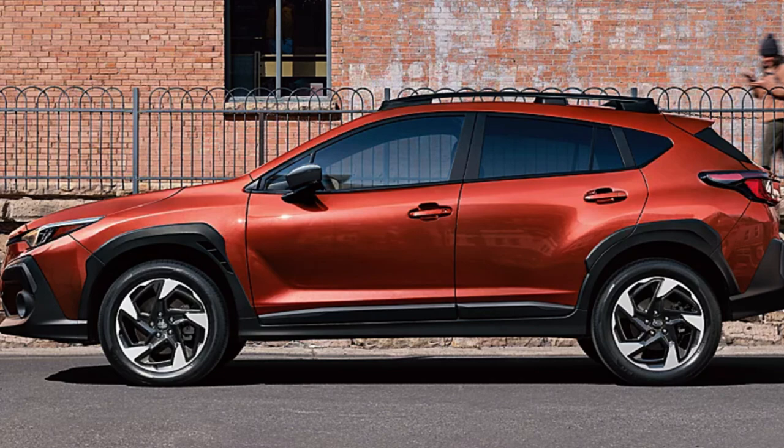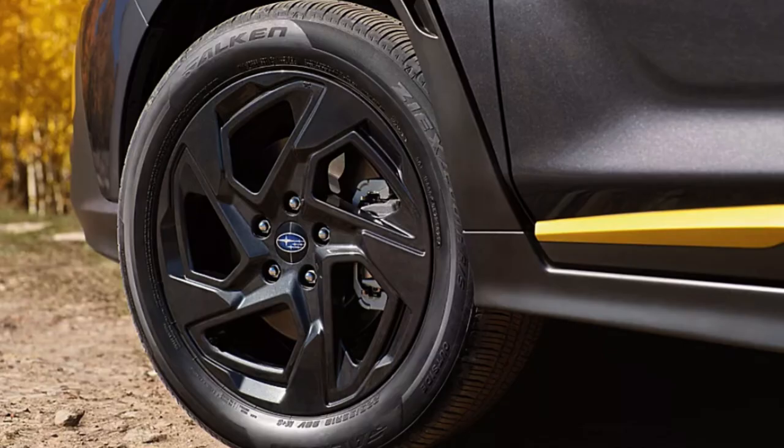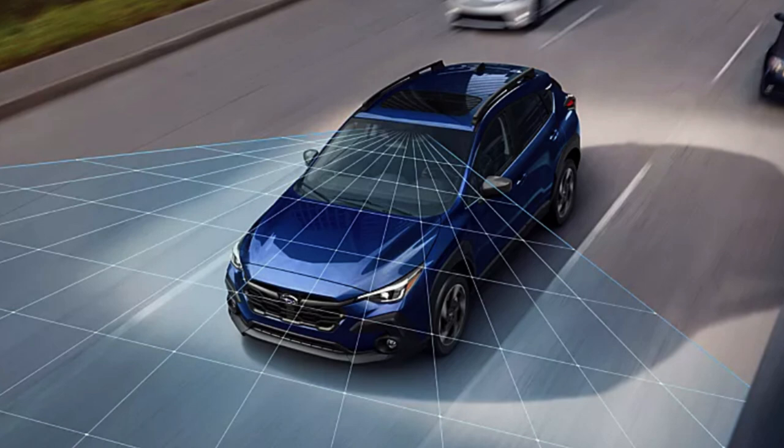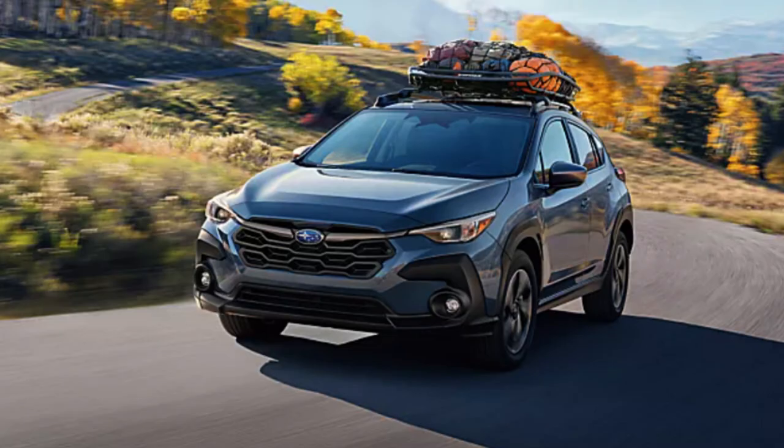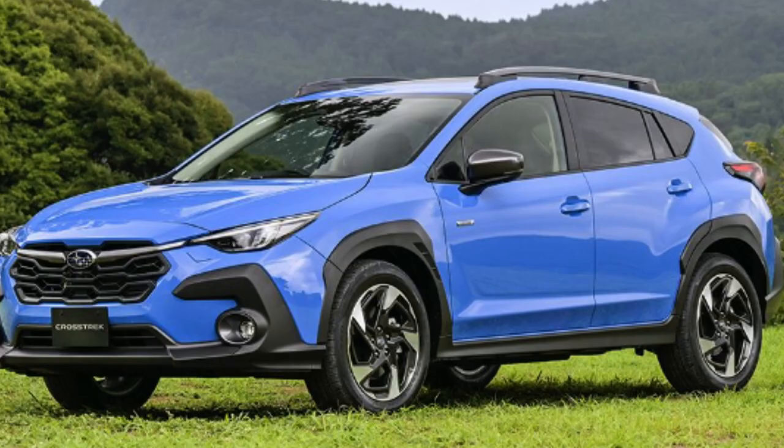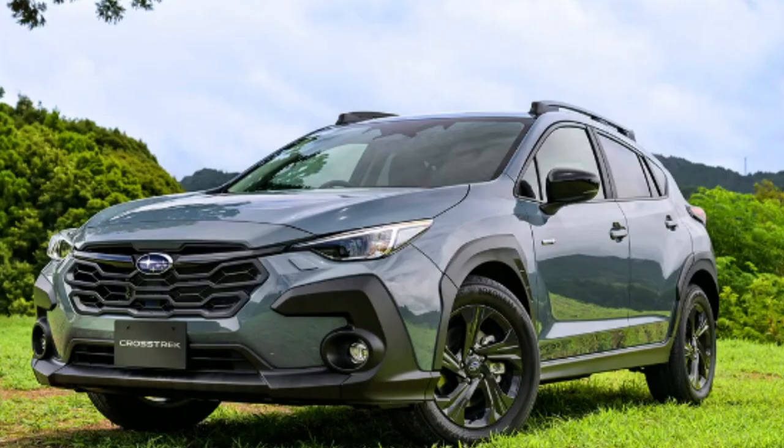18-inch alloy wheels are standard on the Sport and Limited trims. X-Mode is standard on Base and Premium trims, while Dual-Function X-Mode is standard on Sport and Limited. X-Mode electronically optimizes Subaru's systems for maximum performance. You also get up to 20 cubic feet of cargo space with seats up — higher than other models in its class. Premium, Sport, and Limited offer available raised roof rails and an extensive line of Thule racking accessories, while the Wilderness trim comes standard with roof rails.